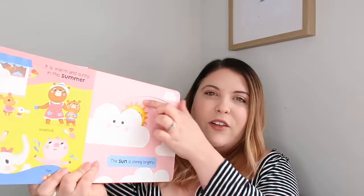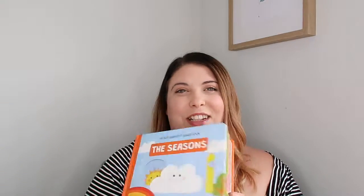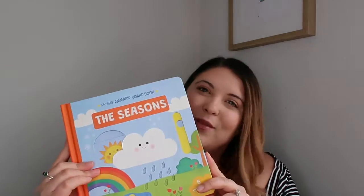First up I've got this book called The Seasons. It's really, really cute — my first animated board book. It's got little pop-up things where the sun comes up. At Noah's age we're learning about seasons, so the flowers are blooming in spring and you can rotate through. It's really cute, with lots of things to find, really bright and colourful, pretty interactive, and it teaches them about different weathers, seasons, and what activities you do in those.